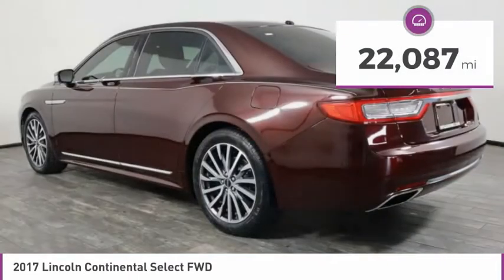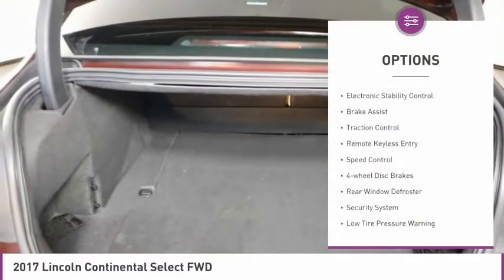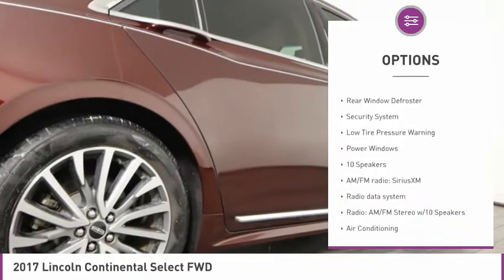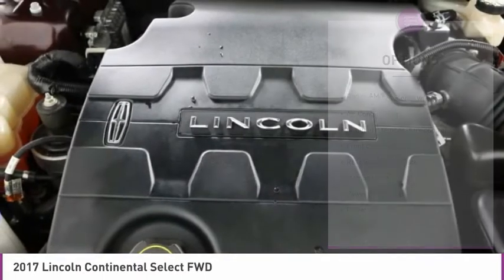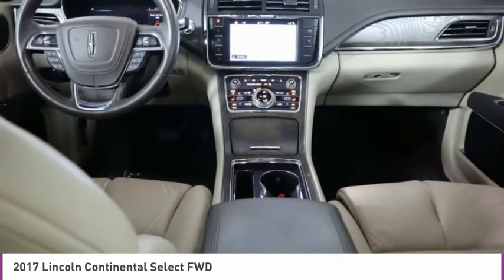This vehicle has less than 25,000 miles. Here are some of this vehicle's great options: electronic stability control, brake assist, traction control, remote keyless entry, speed control, four-wheel disc brakes, rear window defroster, security system, low tire pressure warning, power windows.